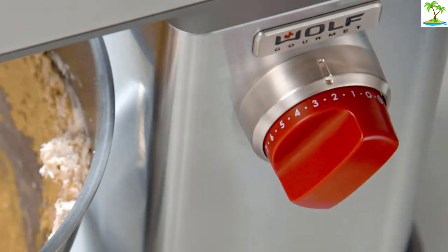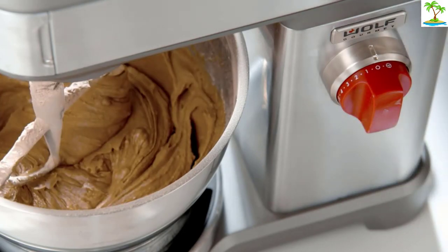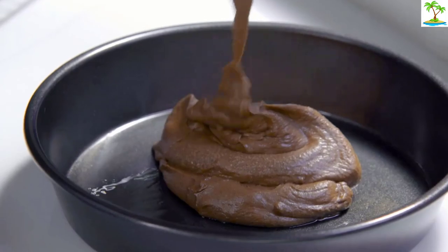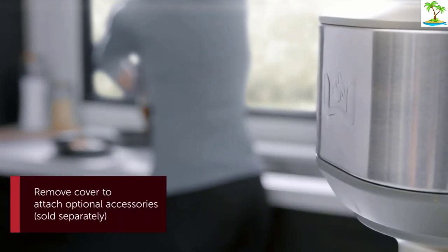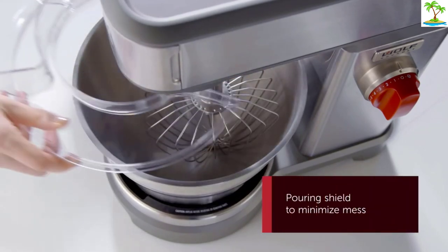Because Wolf Gourmet is known for quality and premium designs, we were surprised that it only has a 500-watt motor. It's not bad by any means, and is more powerful than the top-rated KitchenAid Artisan, but if you're needing large batches of bread you may find the motor lacking when compared to the KitchenAid Professional.